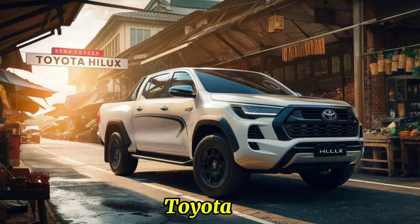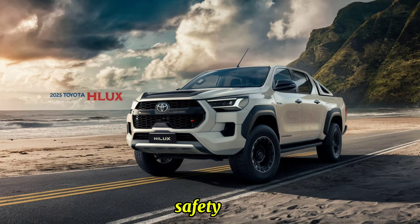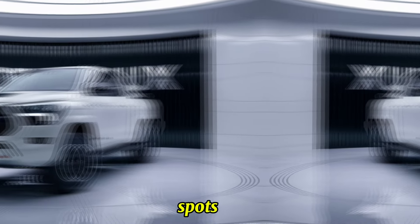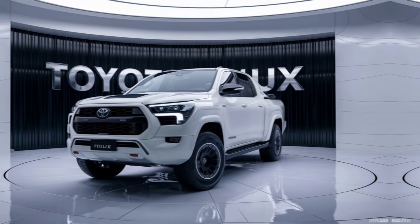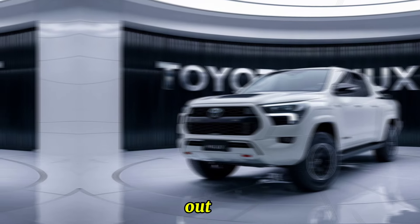Toyota has equipped the 2025 Hilux with a comprehensive suite of safety and driver assistance features. Toyota Safety Sense includes a pre-collision system, adaptive cruise control, lane departure alert, and automatic high beams. A 360-degree camera provides a bird's-eye view of the vehicle, making parking and maneuvering in tight spaces easier. Blind spot monitoring alerts you to vehicles in your blind spots, enhancing safety during lane changes. Rear cross-traffic alert warns of approaching traffic when reversing out of parking spaces.